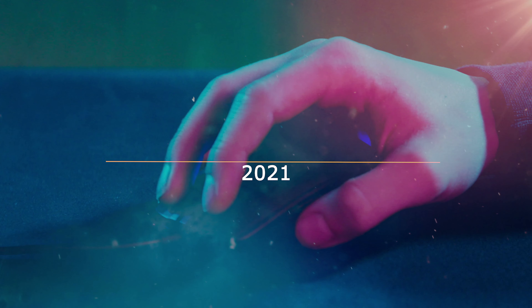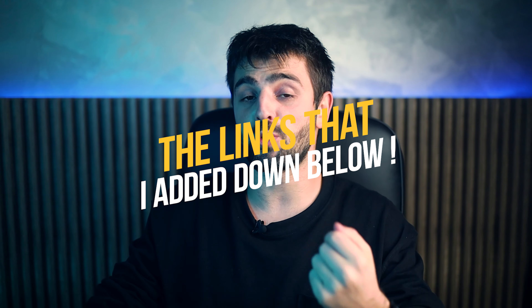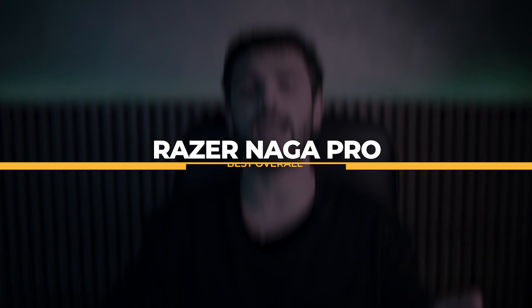Hi guys, it is great to be back with you. In this video I will tell you which are the best Razer mice in case you wanted to purchase any of them. Check out the links down below in the description section so that you can find more information about them. The Razer fans are probably here by now, so let's together see what are these great mice. Let's get started!